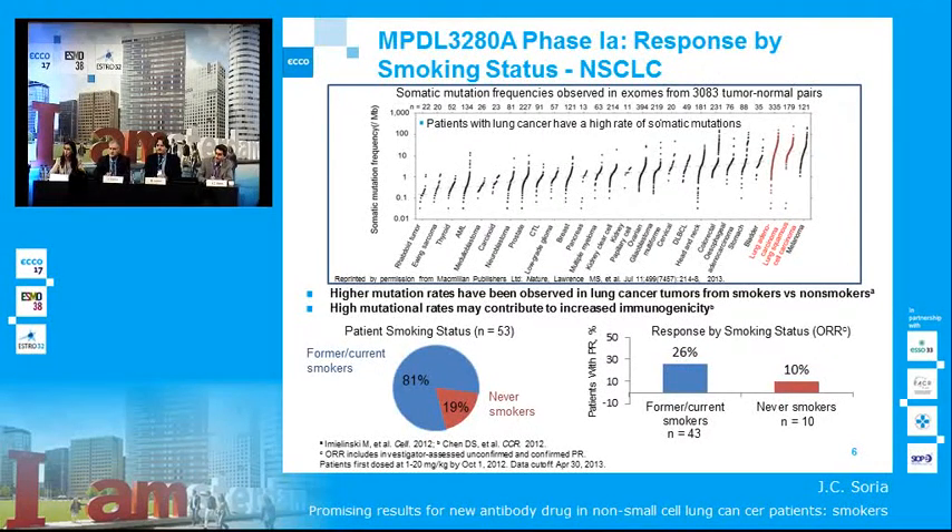What is the plan now to go forward? Have you started phase 2 studies? Yes, there are multiple studies that are either ongoing or planned with MPDL, both in diagnostically-selected PD-L1-positive patients and all-comers, either as monotherapy or in combination with chemotherapy or other targeted agents. It's a huge development plan that Genentech is developing.